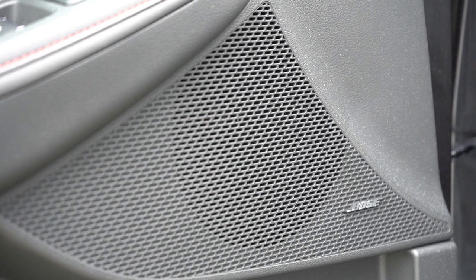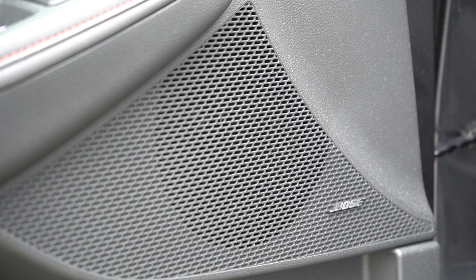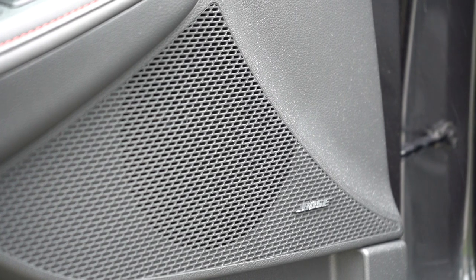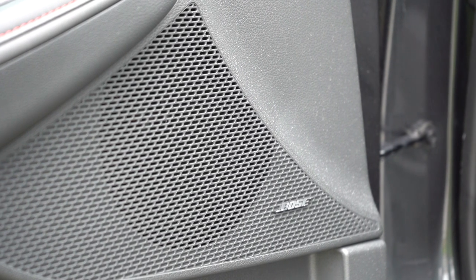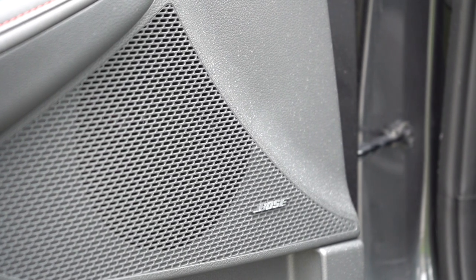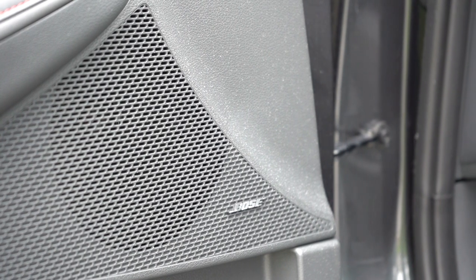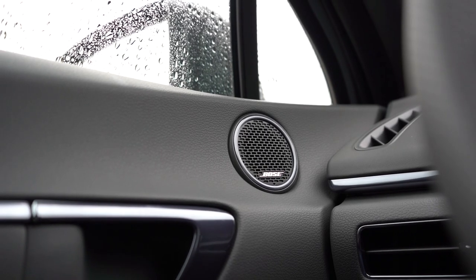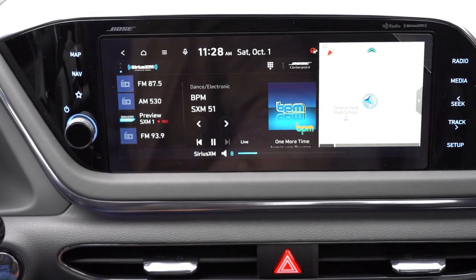That Bose sound system crushes it — tons of bass, substantially better than the eight-speaker system in my own SEL Plus. Thank you Hyundai for putting that amazing Bose system in the SEL Plus trim levels and up. Bose is a very reputable company and their systems have never failed on me.